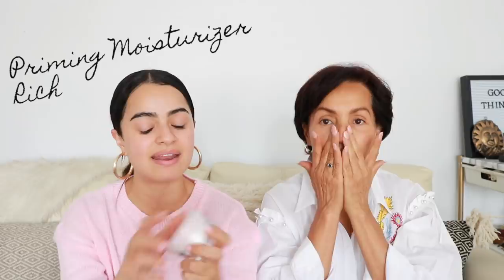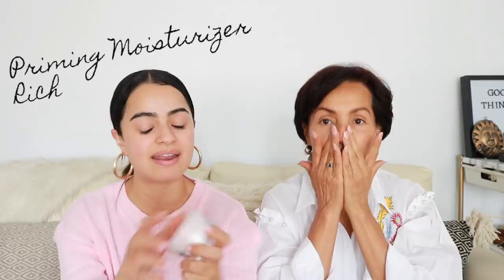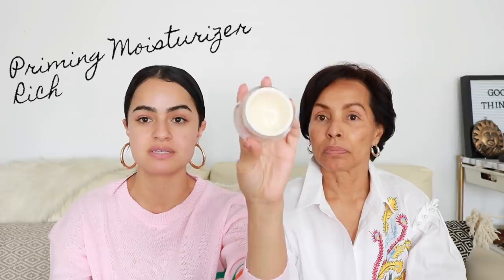I actually haven't used this in so long and I forget how much I like it, but this is the Glossier Moisturizing Priming Moisturizer Rich. I think you like this one better too, right? Exactly. Yeah, not too heavy, but you know that you have applied it. How bomb does my mom's skin look? She's 60, you guys — she'll be 61 in a few days.